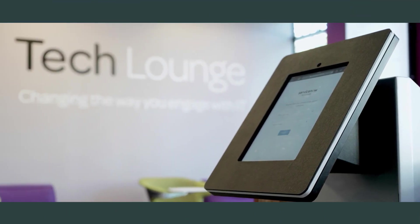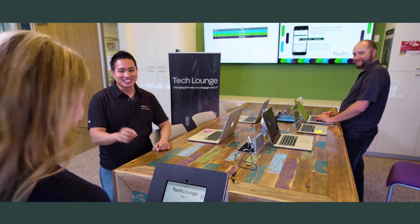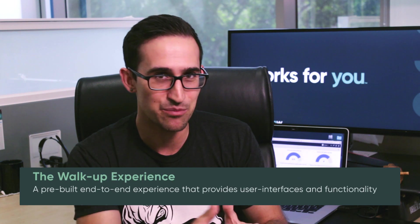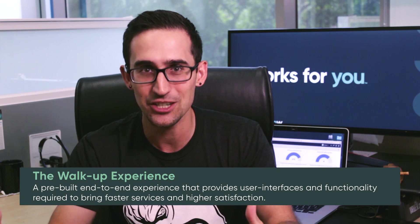The walk-up experience is a great new fulfillment channel that a lot of organizations have been doing informally — people walking up to the IT desk where they know where it sits, or maybe you've customized something in-house. In both cases, we have a solution for you. The walk-up experience is a pre-built, end-to-end experience with not only end-user interfaces, but everything the fulfiller needs from a technician perspective to take items from inventory, or create an incident or request to fulfill that user demand.